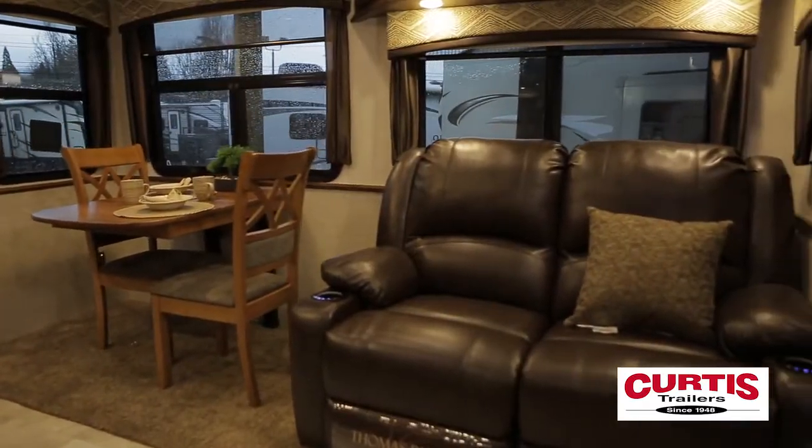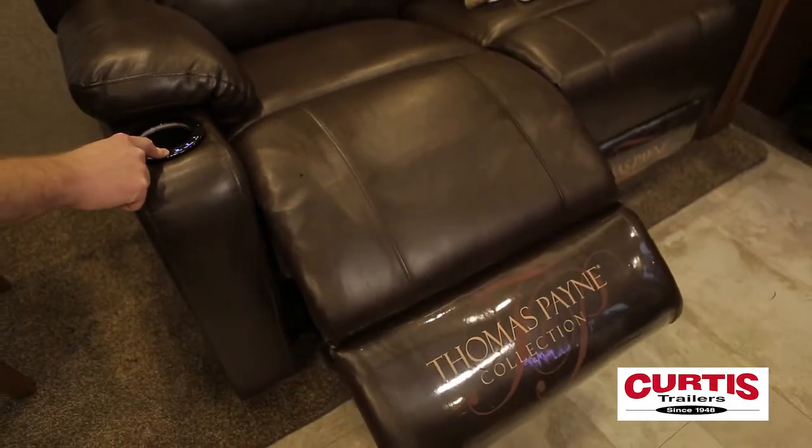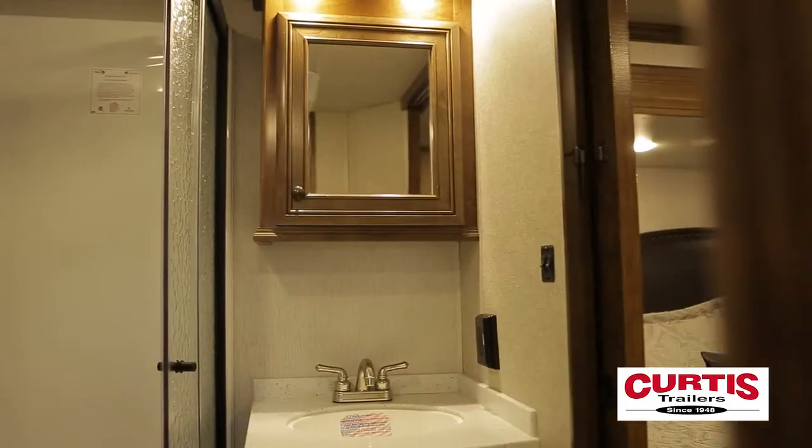Take a load off in your new theater-style recliners, equipped with touchscreen heated massage, and stationed across from a 55-inch LED TV pre-wired for satellite.